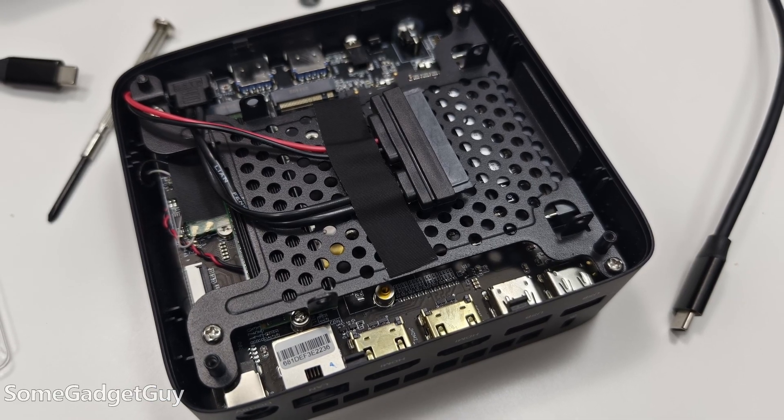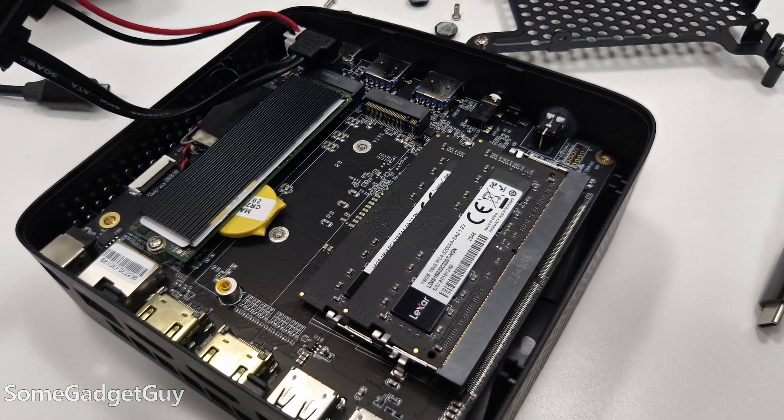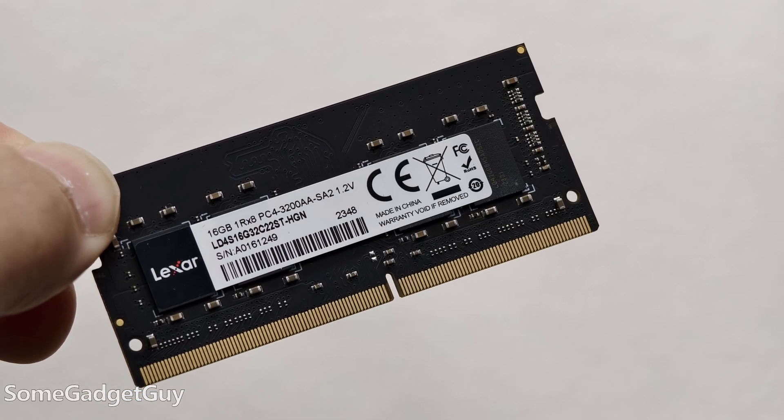Once I got past the feet, it's just four screws — you pop this off and you get to the drive caddy if you'd want to add a SATA SSD. Then another four screws to move that caddy and you get into the proper guts. I'm really happy to see Lexar RAM in a 2x16 config, but I couldn't see who made the SSD.